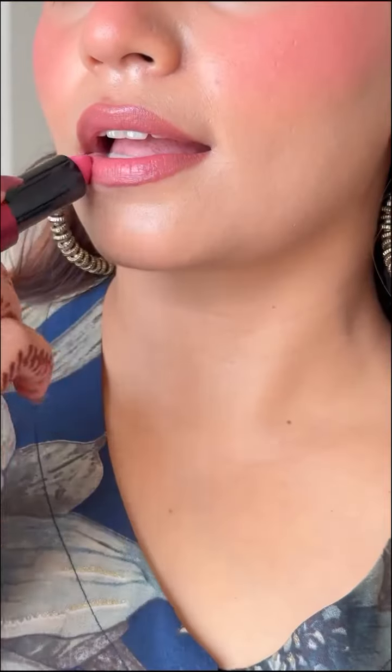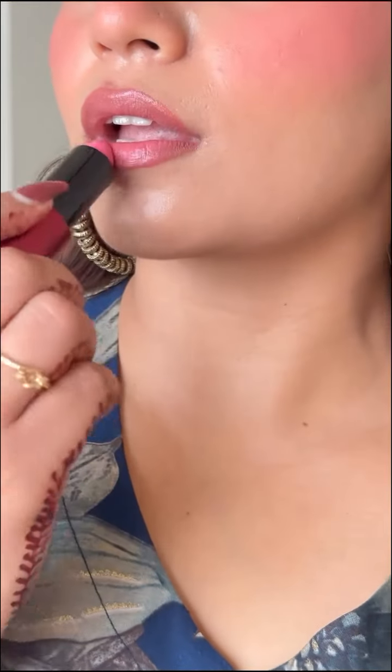It glides like butter and I love the shade as well. Westside, you are totally killing it! For the final touches — this highlighter — and let's spray some fragrance. Just like that, we are ready to turn heads!